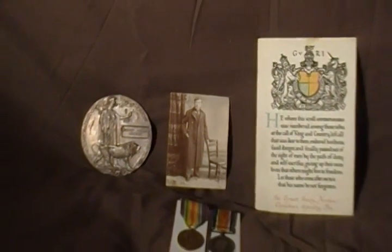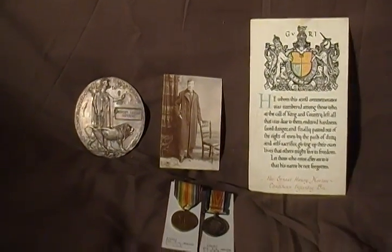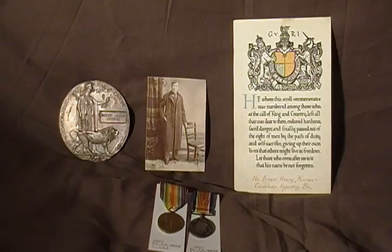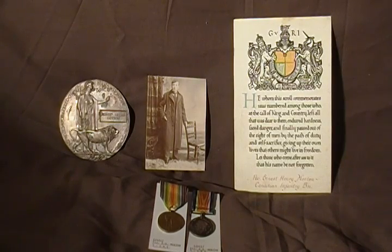So here we have a collection of World War One medals and certificate issued to a Canadian soldier who was killed in action.